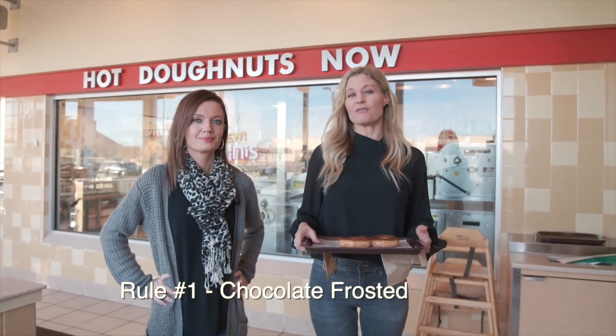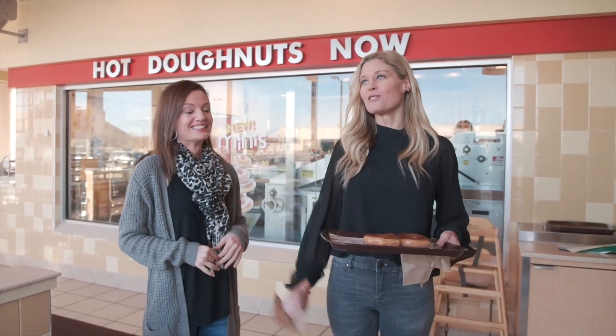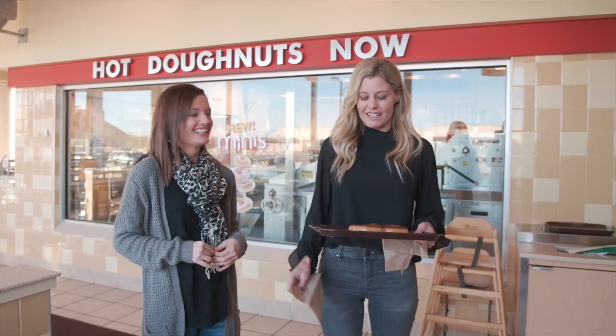Hey guys, welcome back to another episode of Homegrown Food 411. We are currently doing raised donuts with chocolate frosting. I'm Jenny Meyer with Lincoln Select Real Estate Group at Nebraska Realty, and I'm here with Miranda Meese from our team. Thank you so much for being here with me today. Are you a fan of donuts? I absolutely love donuts, so super excited!